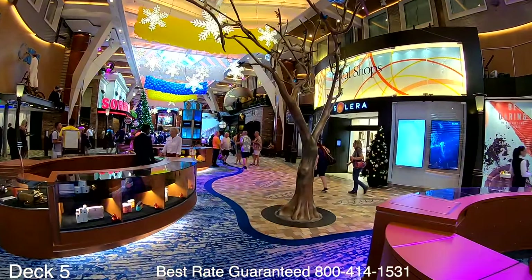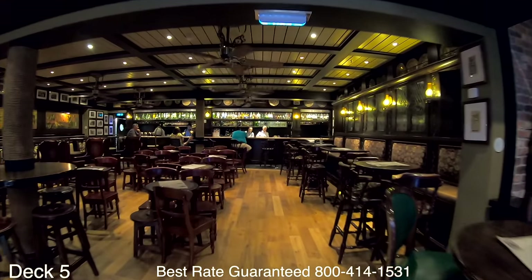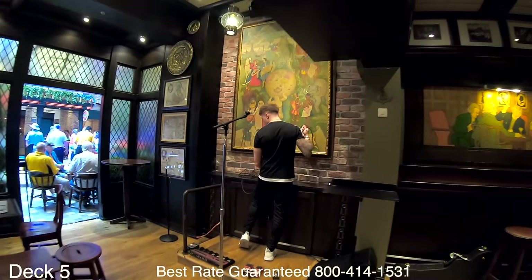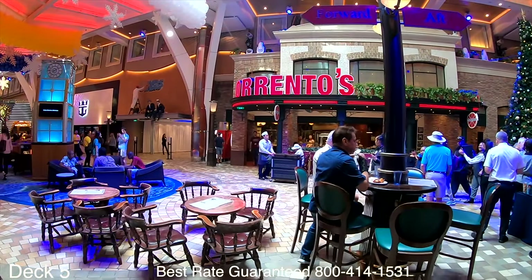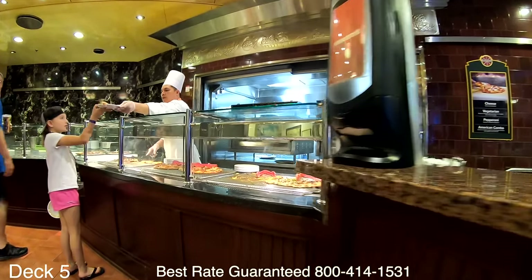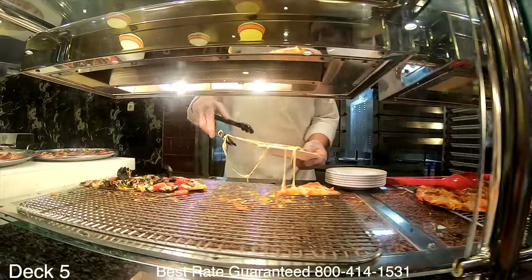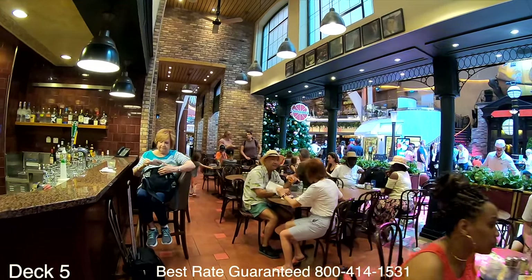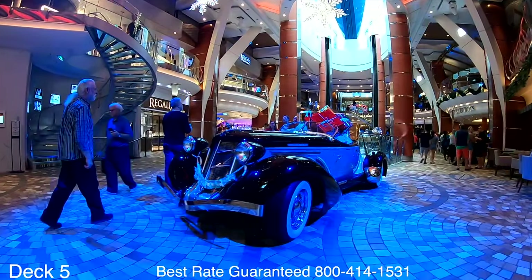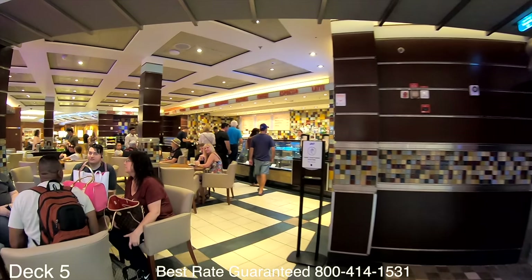The promenade is fun — you'll enjoy parades and parties such as '70s and '80s parties. Globe and Atlas is the pub, a perfect place to grab a beer, and you can sit out on the promenade and listen to live music, usually a solo singer. Sorrento's is the pizza place — you can grab a slice and sit inside or grab a table and chair out on the promenade. It's an excellent spot to sit during one of the many parties on the promenade, so get here early.